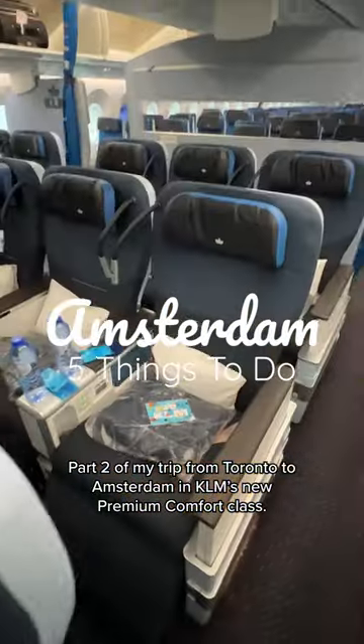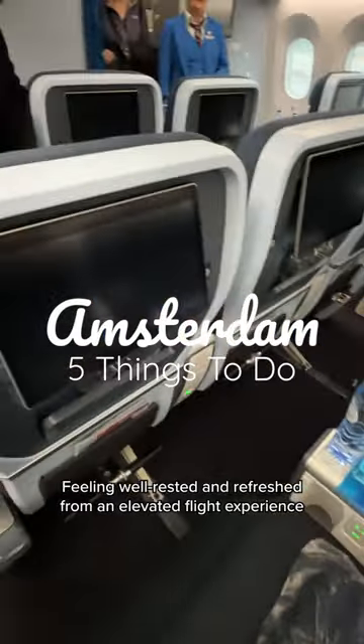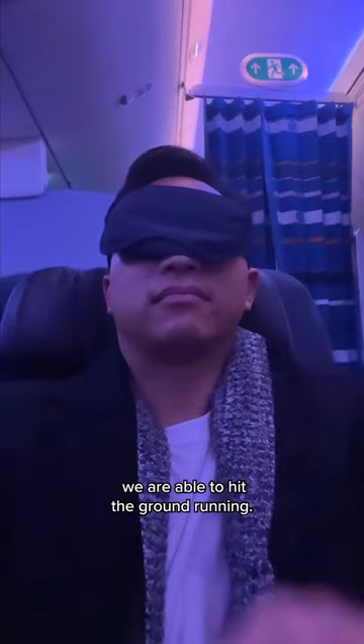Part two of my trip from Toronto to Amsterdam in KLM's new premium comfort class. Feeling well rested and refreshed from an elevated flight experience, we are able to hit the ground running.